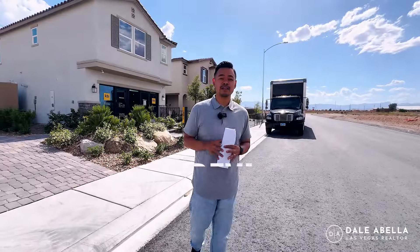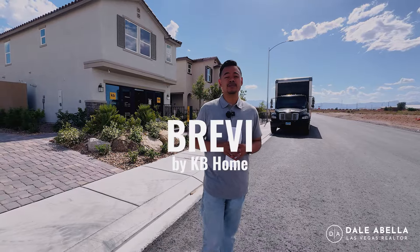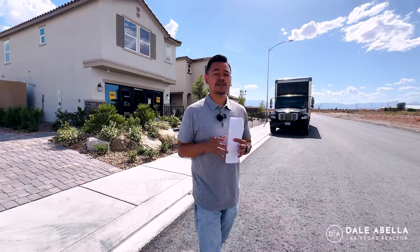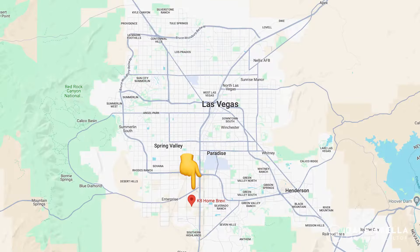We are here at Brevi, one of the newest communities by KB Homes here in the Southwest side of Las Vegas. This community just opened up two days ago — it opened up on Saturday the 18th. Just to give you guys an idea of where we're located, we're here in the Southwest side of Las Vegas, right next to the 15 freeway. The closest cross streets is going to be Silverado Ranch and Arville.